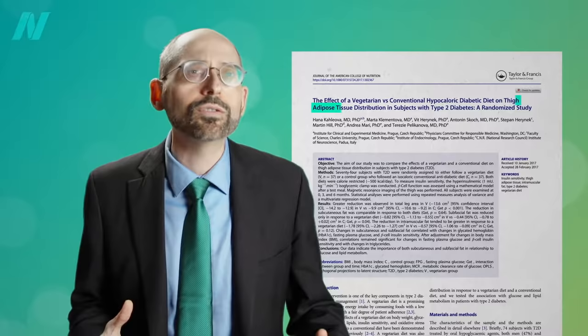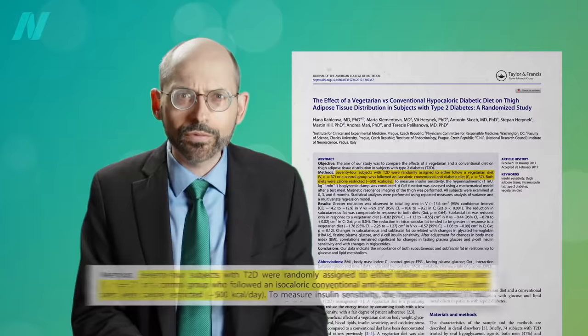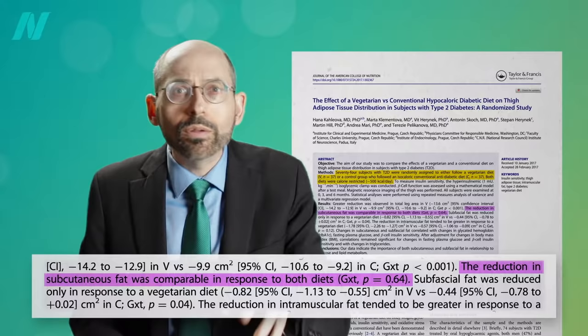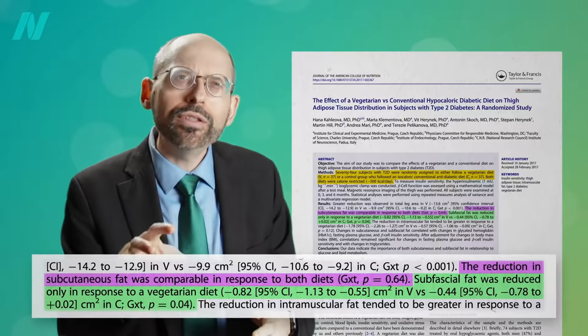The effect of a vegetarian versus conventional diabetic diet on thigh fat distribution in subjects with type 2 diabetes. Researchers decided to put it to the test. Seventy-four diabetics were randomly assigned to either follow a vegetarian diet or conventional diabetic diet. Both diets were calorie-restricted down to the same number of calories. The vegetarian diet was also egg-free and dairy-limited to a max of one serving of low-fat yogurt a day. The reduction in the more benign subcutaneous fat was comparable — about the same in both groups. But the more dangerous fat, the fat lodged inside the muscle itself, was reduced only in response to the more plant-based diet.